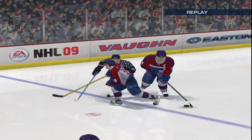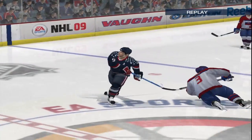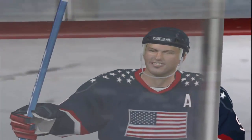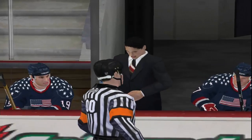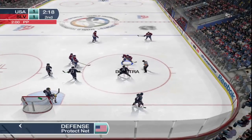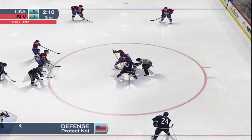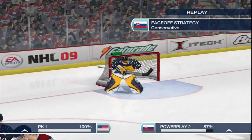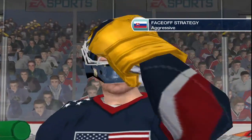Referee makes the call — it's hooking, that means two minutes in the box. You can see the coach is having a word with the official because he's not happy about that call. Slovakia is about to go to work on its first power play of the game. You want to establish a good power play early — even if you don't score, it builds confidence and keeps momentum going.